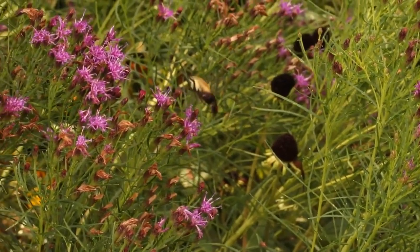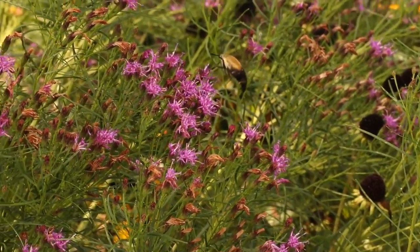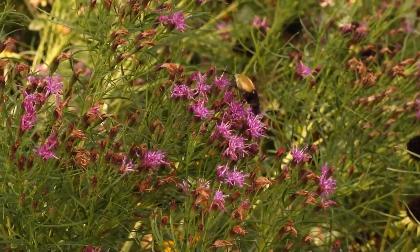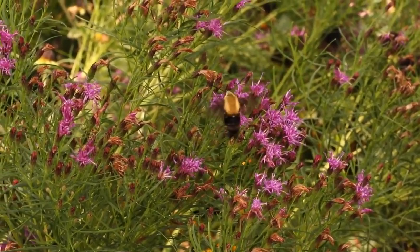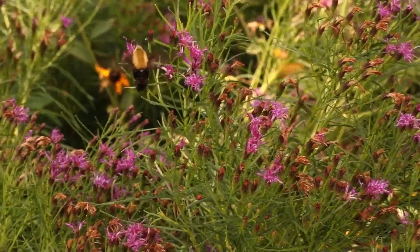The ironweeds start blooming in July. This is Vernonia lettermanii, commonly called threadleaf ironweed or cutleaf ironweed. Here you can see a hummingbird moth nectaring on it, and you'll also find lots of different bees and butterflies that enjoy it.